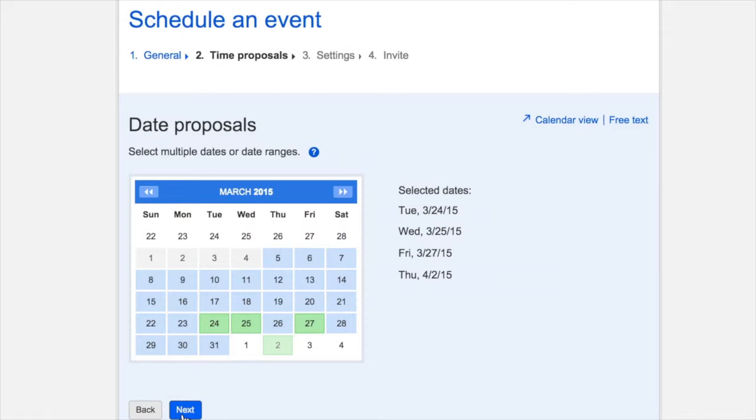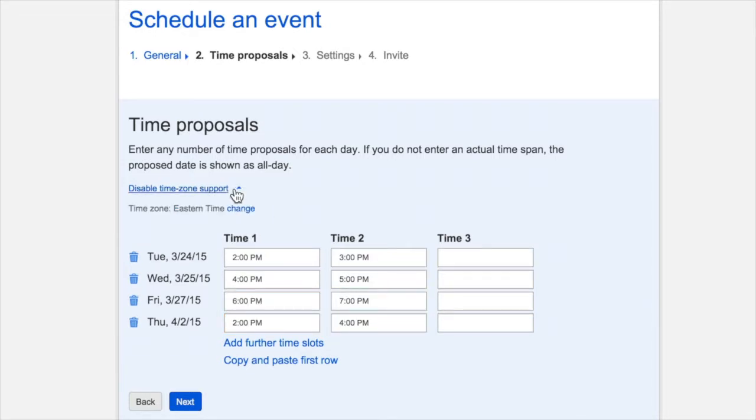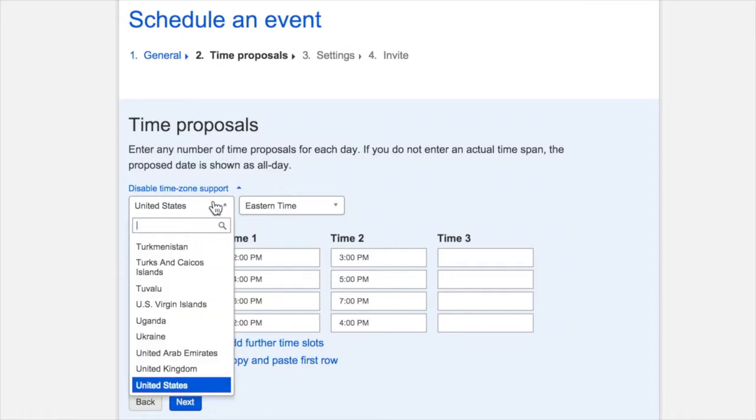Choose the times for each of the days. You can opt to select the same times for each day, or pick completely different times for each day. Doodle is totally flexible and easily adapts to your needs. Before you leave this page, pay special attention to the time zone option if you're scheduling across a broad geographic range. Choose your country and then your time zone. When your invitees receive their invitations, they can choose their time zones and their countries, and the dates and times are automatically adjusted.